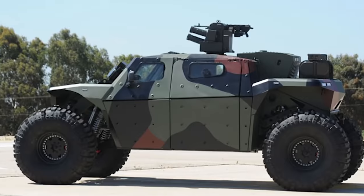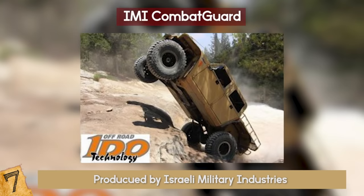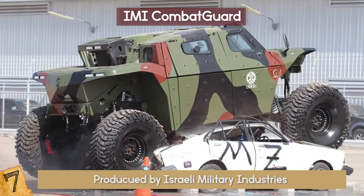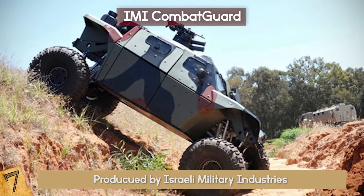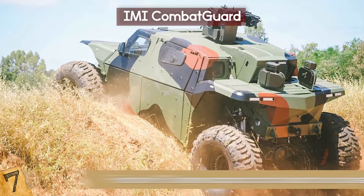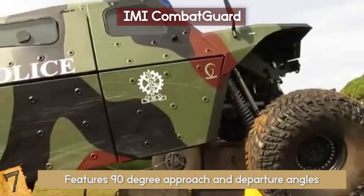7. IMI Combat Guard. The Combat Guard, produced by Israeli Military Industries in collaboration with Eido Off-Road Center, is a bulletproof monster truck that can go up to 95 mph on-road and 75 mph off-road on its massive 54-inch tires. Combat Guard features 90-degree approach and departure angles and can climb 70-degree slopes.